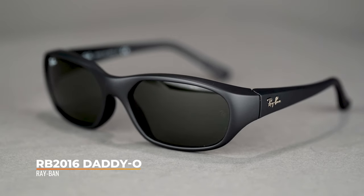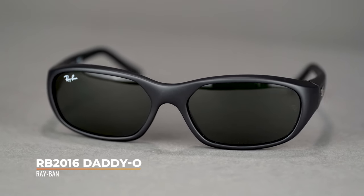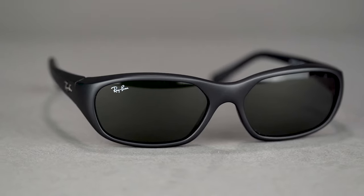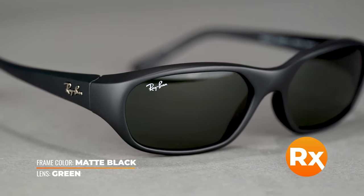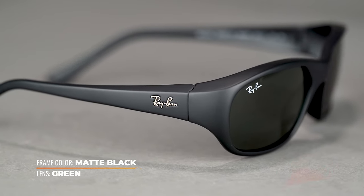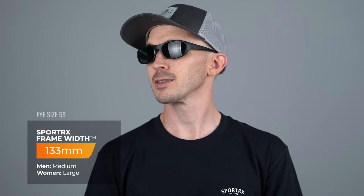For the second frame, we're going to take a look at the Ray-Ban RB2016 Daddy-O. This frame is great if you're going to be outdoors. It provides great wind protection, as it is a wraparound frame. These frames do hold a strong prescription, so if you struggle finding sunglasses that work well for your prescription, I would take a look at these. They have an etched temple tip, so that nice grip while you're out and about wearing these works really well. They have an SFW of 133 for a men's medium.